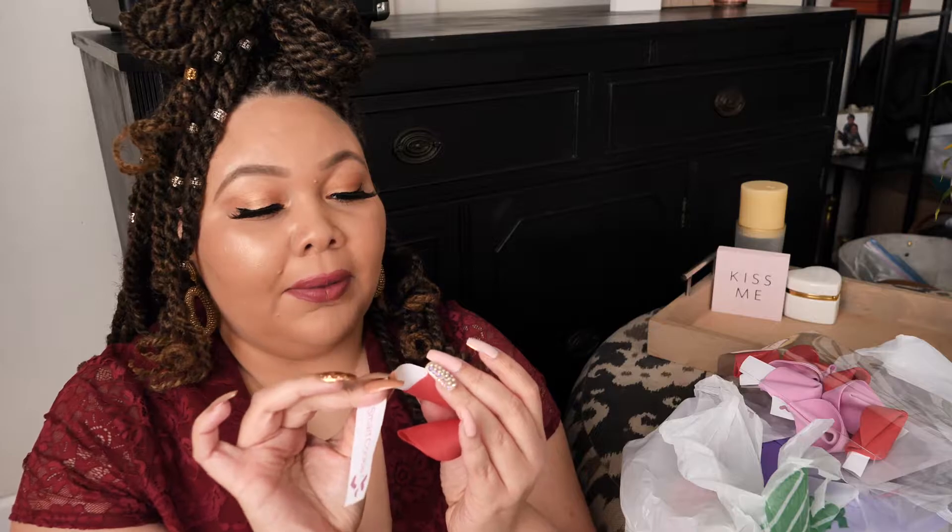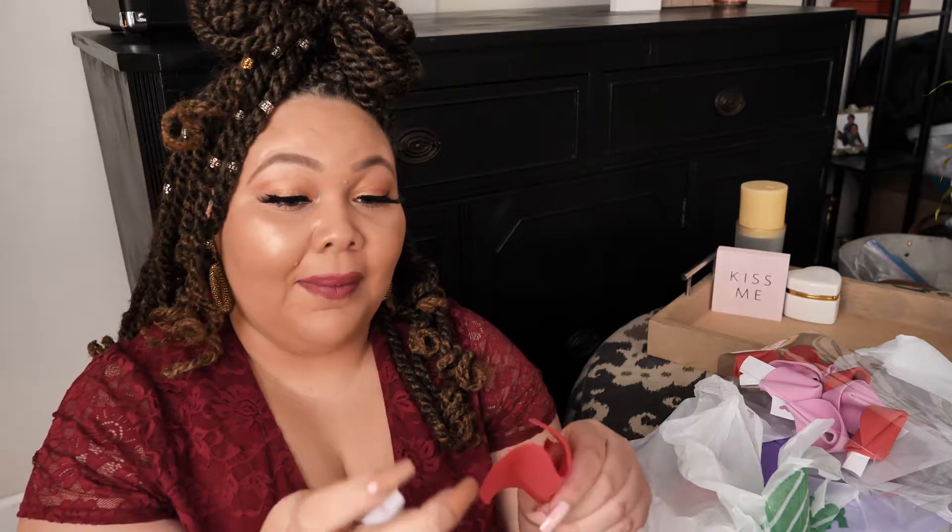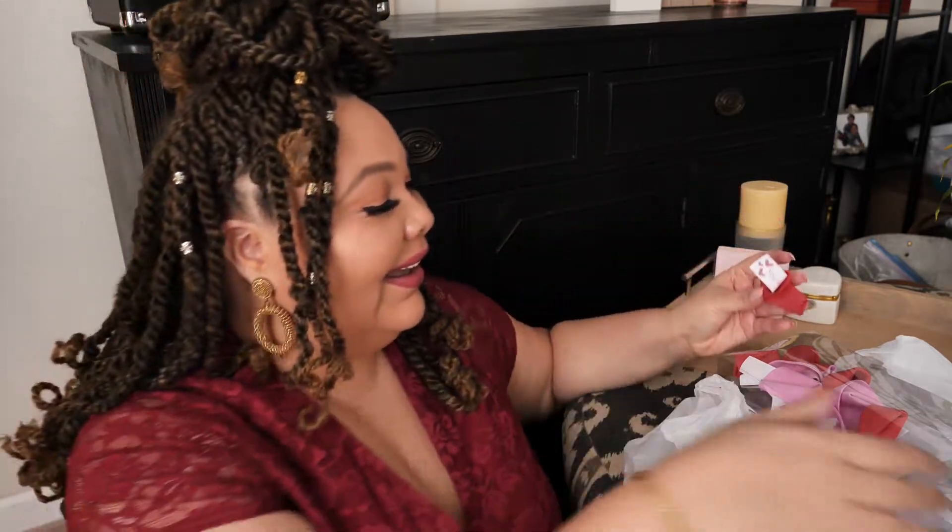My camera doesn't want to focus for you guys. So we're gonna stuff this one back in here — actually, that's the wrong way. We're just going to open this one up and tuck it back in. They had different colors, and I thought these were super cute.